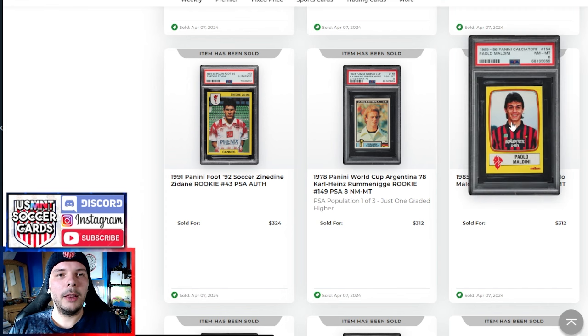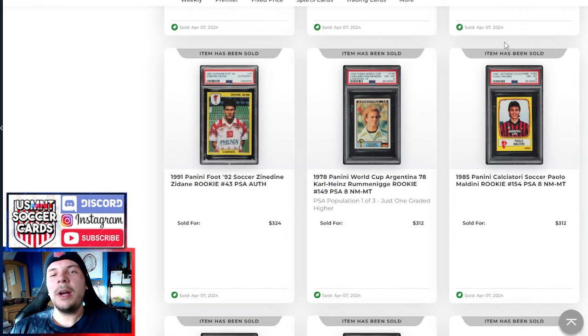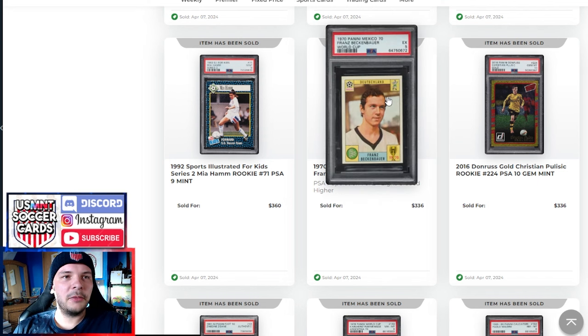This Maldini PSA 8 goes for $312. Kind of interesting — the Baggio 7 went for pretty cheap, which means Baggio would be near in line with this in an 8, maybe a little bit higher. I find it interesting that Maldini holds up so well to Baggio — I know they're two greats within an era, but typically defenders really don't hold up that well. Proud to see two Americans holding their own here right next to Franz Beckenbauer. The PSA stickers are getting a good premium, which makes sense — if you want to mitigate fakes, that's a good way of going about it.